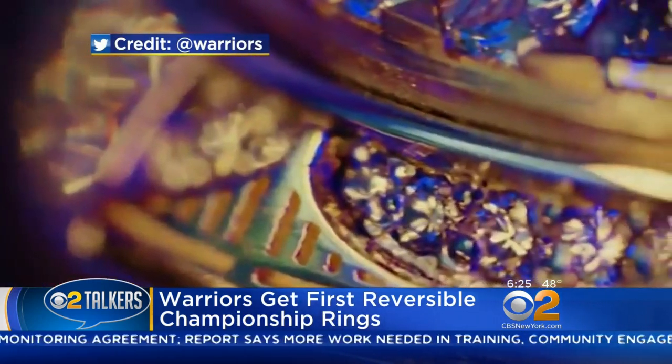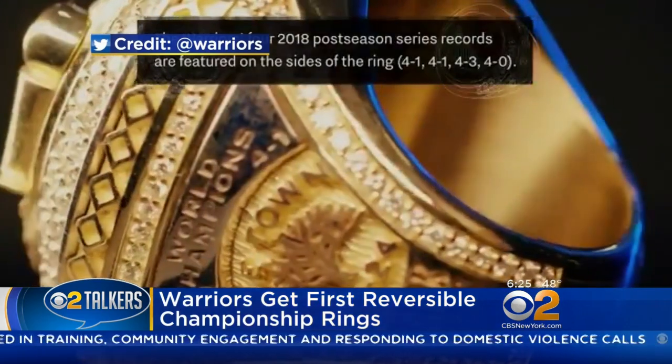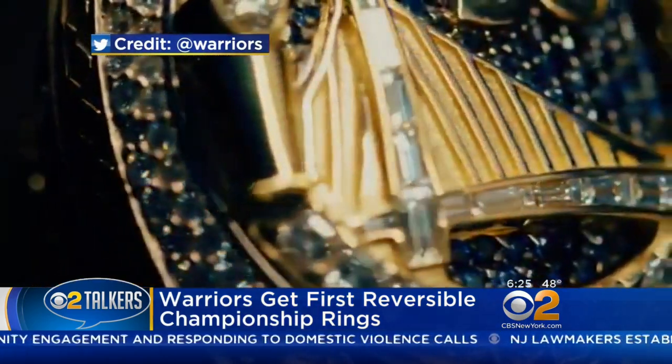That's pretty fancy. Look at that. Were you just mesmerized? I mean... it looks like a moon ring. It does. It looks like something that would unlock a secret something.